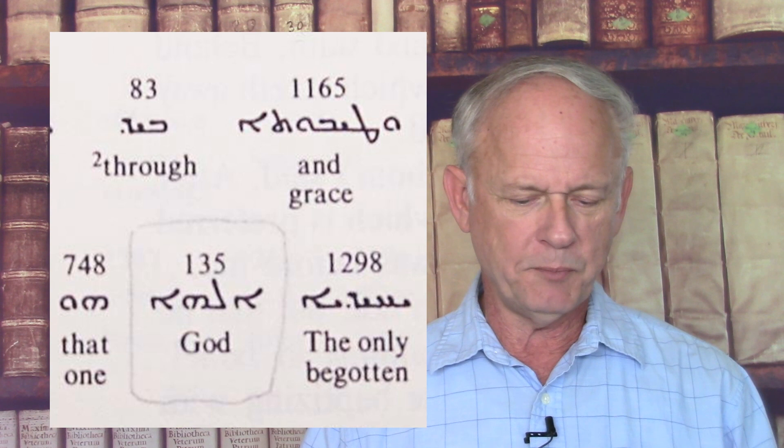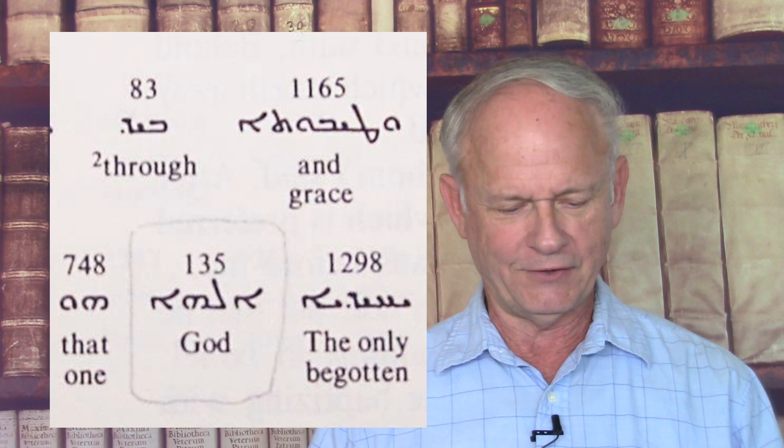Let me give you some examples. John 1:18 — Wierwille says it should read 'The Only Begotten Son, which is in the bosom of the Father.' The interlinear's word-by-word translation says differently: 'The Only Begotten God, that one, is in the bosom of the Father, has declared him.' John 3:13 — Wierwille said you should delete the words 'which is in heaven,' but the interlinear includes them, saying: 'No man has ascended into heaven, but he who descended from heaven, the Son of Man, who is in heaven.'